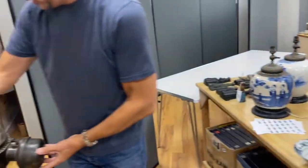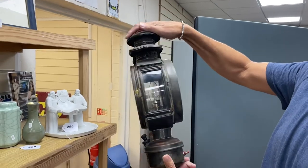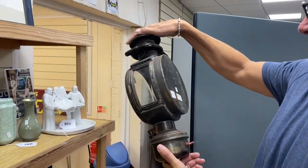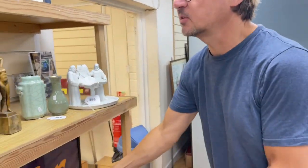I liked this lantern. It says White Star Liverpool, which I'm a bit suspicious of, but I suppose it might be. It's all cleaned up and done — it's a sort of repro, but it catches the eye, doesn't it? 270.